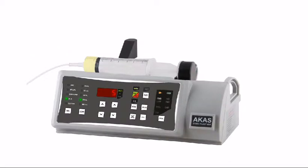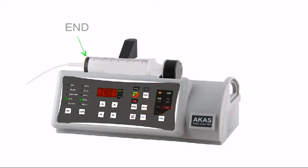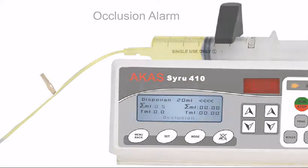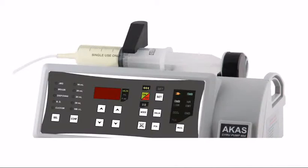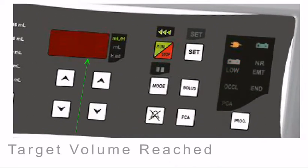Indications and alarms are available for infusion nearing empty, end of infusion, and syringe disturbed. Alarms for occlusion of the delivery line with user-selectable levels are available. Indications for battery nearing empty, delivery of preset volume, and time are also available.